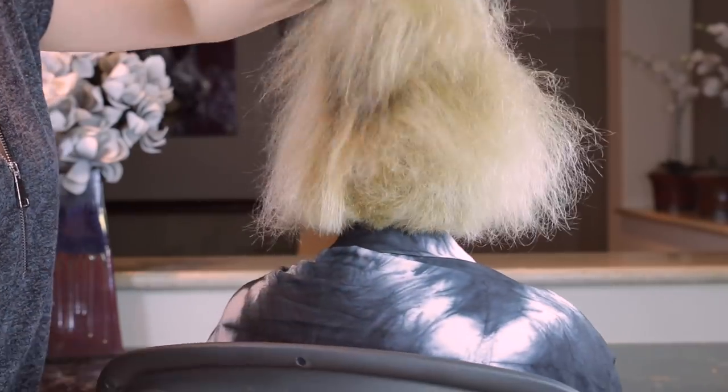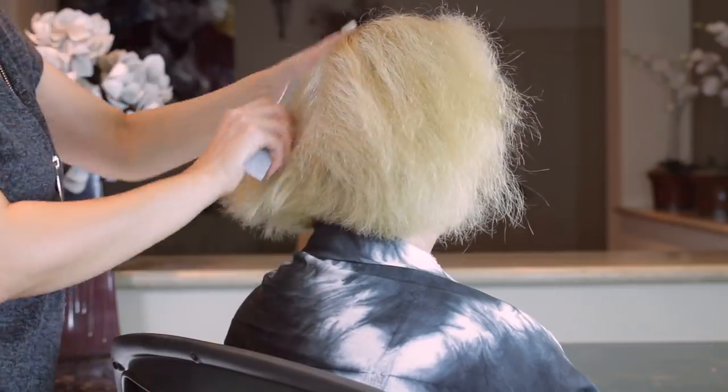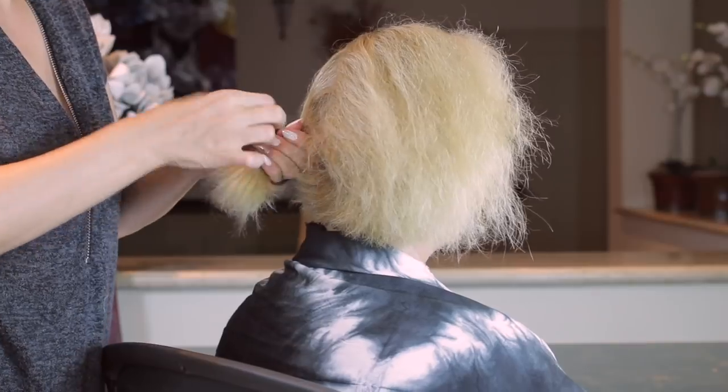I shampooed her hair twice using the keratin treatment clarifying shampoo, but you can use any clarifying shampoo. I then blow dried her hair and made sure it is 100% dry.